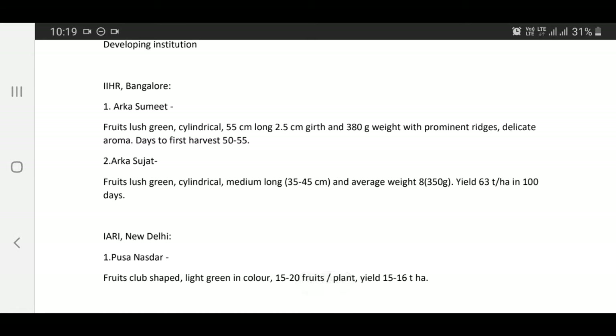Arka Sujath — fruits lush green, cylindrical, medium, 35 to 45 cm long, average weight 350 grams. Yield: 63 tons per hectare in 100 days.